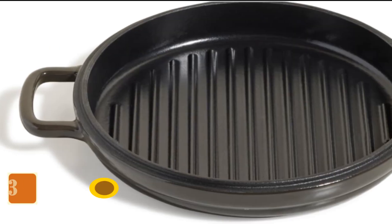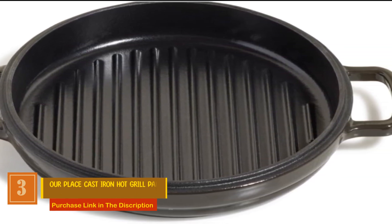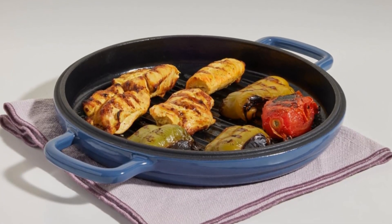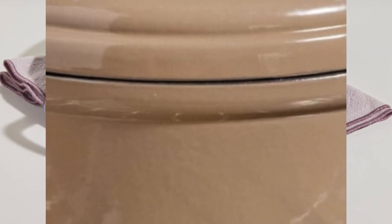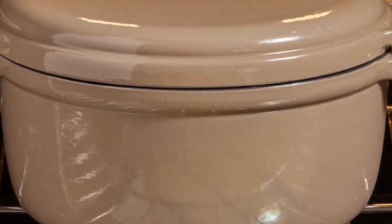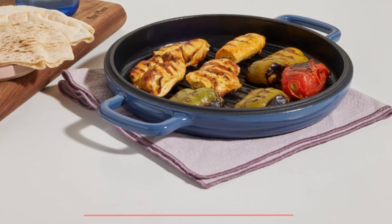Number 3: Our Place Cast Iron Hot Grill Pan. Say goodbye to the hassle of pre-seasoning, because this grill pan is ready to make your indoor grilling experience exceptional. Crafted from heirloom-quality enameled cast iron, the Hot Grill boasts a matte black interior that excels at retaining heat. Whether you're using a gas, electric, or induction cooktop, you can count on perfect sears and those coveted grill marks. What's more, it's easy to care for, toxin-free, and nonstick, ensuring effortless cleanup by hand.